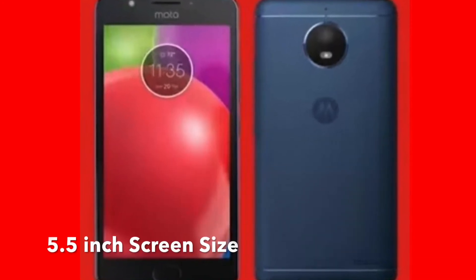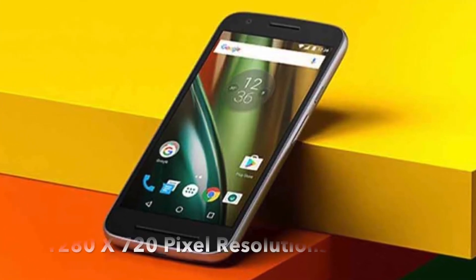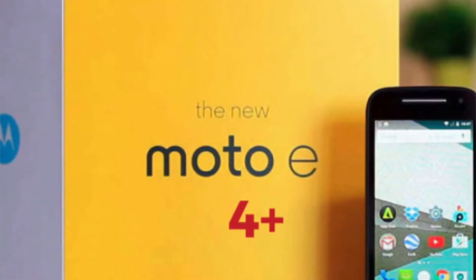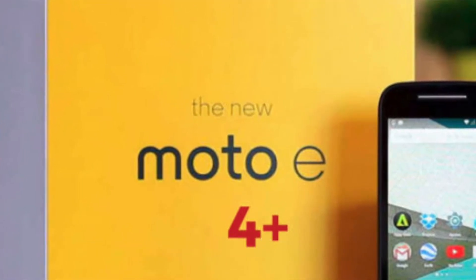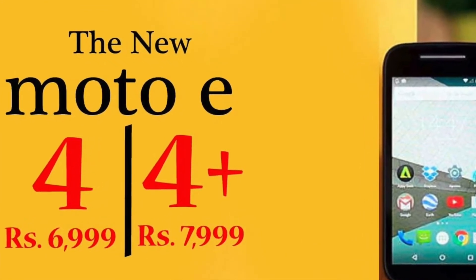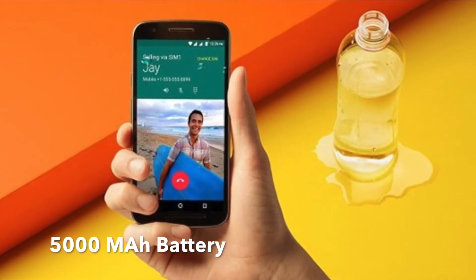Speaking of specifications, the Moto E4 Plus will get a 5.5-inch screen size with HD display at 720x1080 pixels resolution, 2 GB RAM, Qualcomm Snapdragon 427 chipset, a quad-core processor with 1.4 GHz clock speed, a 13MP rear camera, a 5MP front camera, and runs Android Nougat. The most unique feature of the Moto E4 Plus is its 5,000 mAh battery.